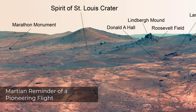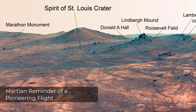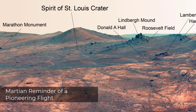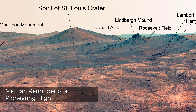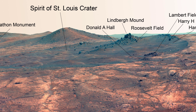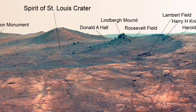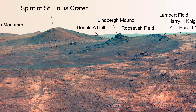The shallow Spirit of St. Louis crater is about 110 feet long and about 80 feet wide, with a floor slightly darker than the surrounding terrain. Lindbergh Mound is about 7 to 10 feet tall, rising higher than the crater's rim. The names carry references to Charles Lindbergh's ocean crossing in the airplane Spirit of St. Louis.